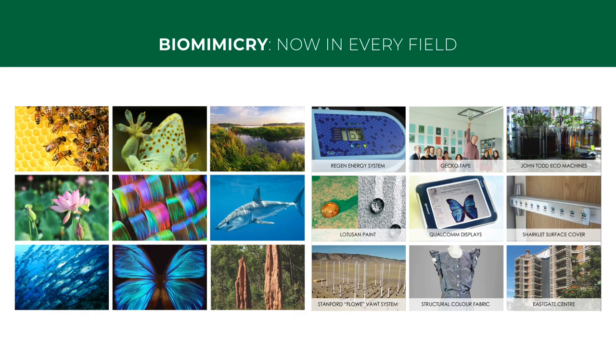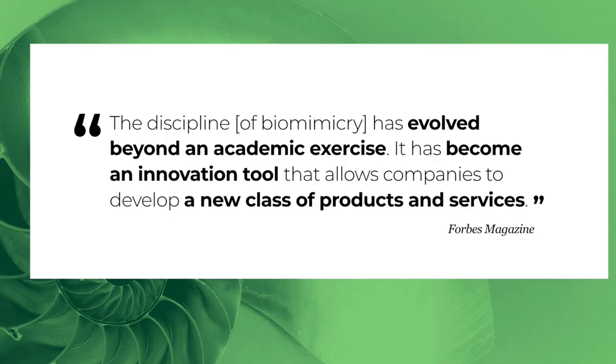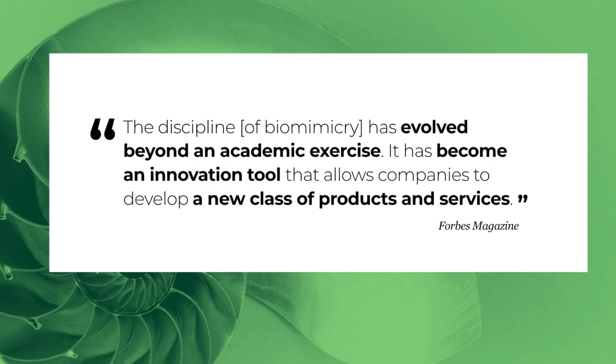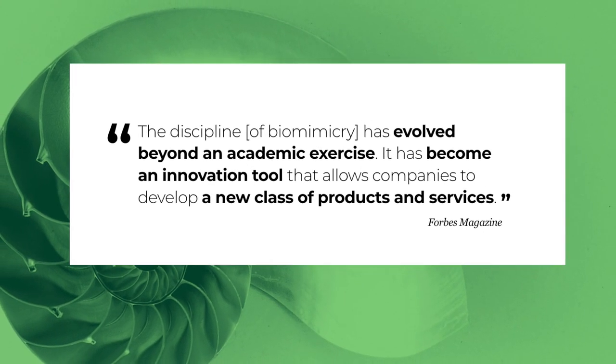Now you can find biomimicry products, processes, and systems in almost every single field — for example, as indicated in the market readiness of over 100 bio-inspired products in a publication called Tapping into Nature by Terrapin Bright Green. The discipline of biomimicry has evolved beyond an academic exercise. It has become an innovation tool that allows companies to develop a new class of products and services.